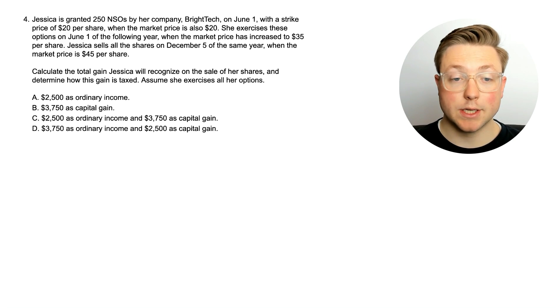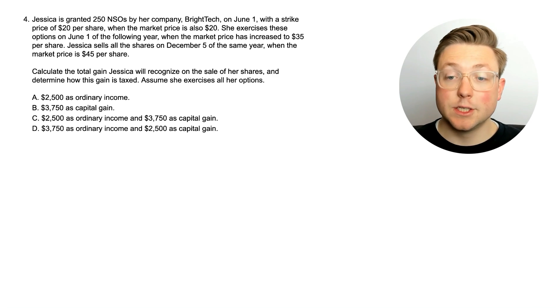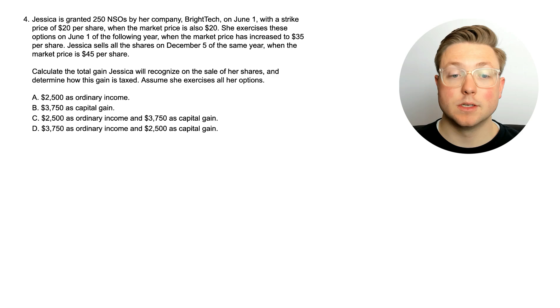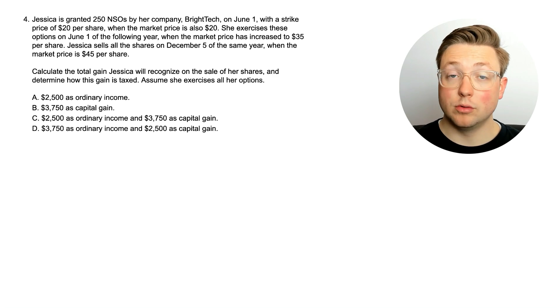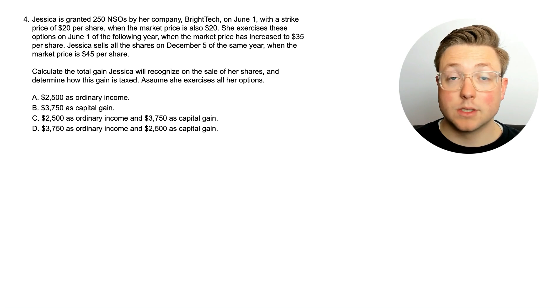Here's question four. Jessica is granted 250 NSOs by her company BrightTech on June 1st with a strike price of $20 per share when the market price is also $20. She exercises these options on June 1st of the following year when the market price has increased to $35 per share. Jessica sells all the shares on December 5th of the same year when the market price is $45 per share. We need to calculate the total gain she'll recognize on the sale of her shares and determine how this gain is taxed, assuming she exercises all her options. Go ahead and pause the video to see if you can figure this out.